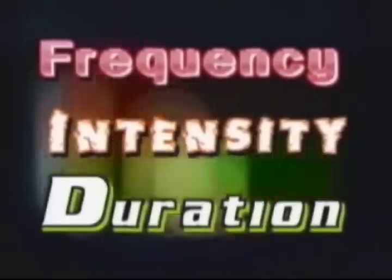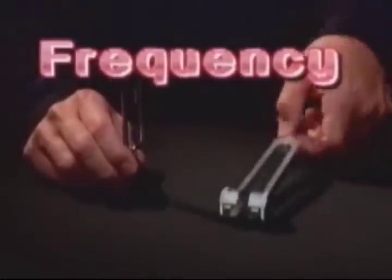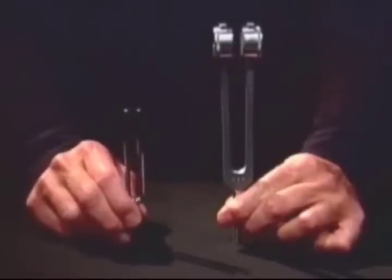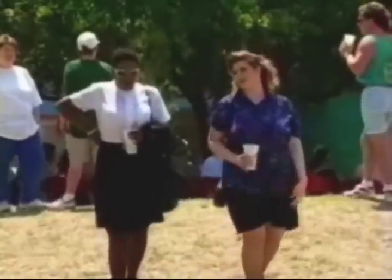Sound has three distinct variables: frequency, intensity, and duration. Frequency is the physical property of a sound that gives it a pitch. Since sound energy propagates in a waveform, it can be measured in terms of wave oscillations or wave cycles. These cycles occur every second and are known as hertz. As an example, normal conversation takes place in a frequency range of 500 to 3,000 hertz.